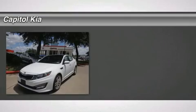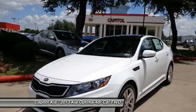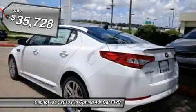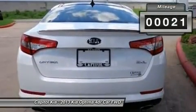The keyless entry system is really convenient. Call today to schedule your test drive. A security system will deter potential thieves from stealing this 2013 Optima. What a deal! Easily connect your Bluetooth enabled devices.